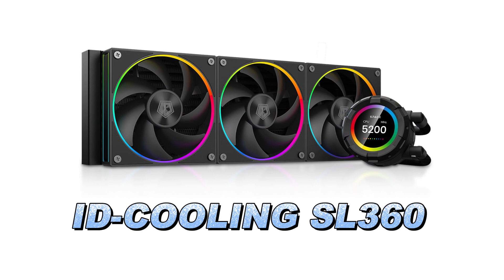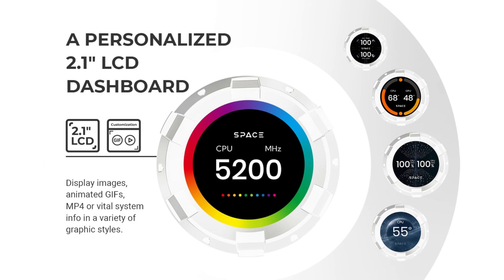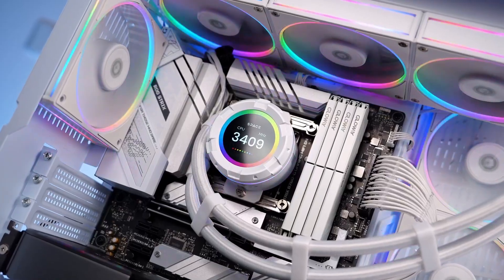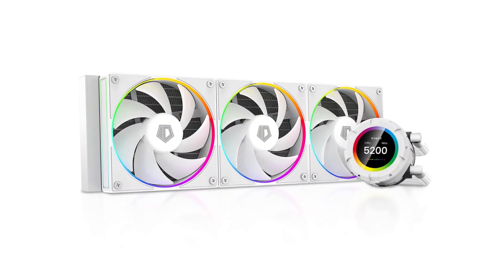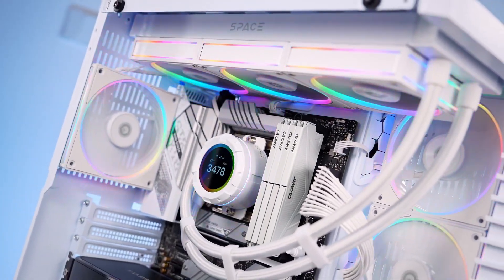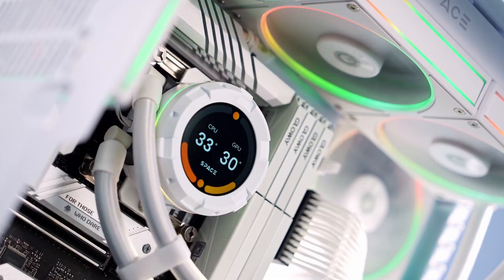Number 3. The ID Cooling SL360 is a premium liquid CPU cooler designed for gamers and high-performance computing systems. It features a 2.1-inch LCD dashboard with a 480x480 resolution, allowing users to display custom images, GIFs, MP4s, or performance metrics. The accompanying software provides control over various display options, including fan speeds and CPU temperatures. The cooler's sleek design ensures it integrates seamlessly into many PC cases, especially those with black or dark coloured interiors.